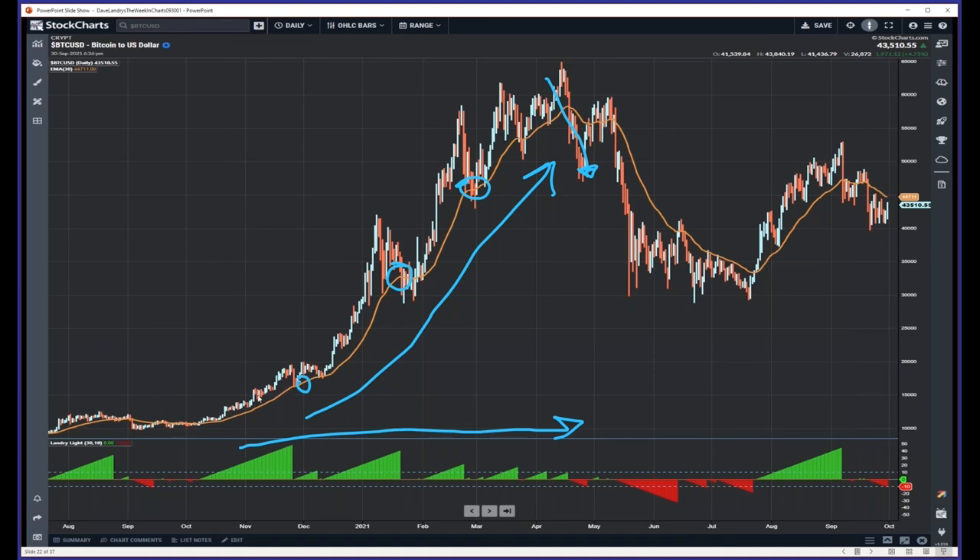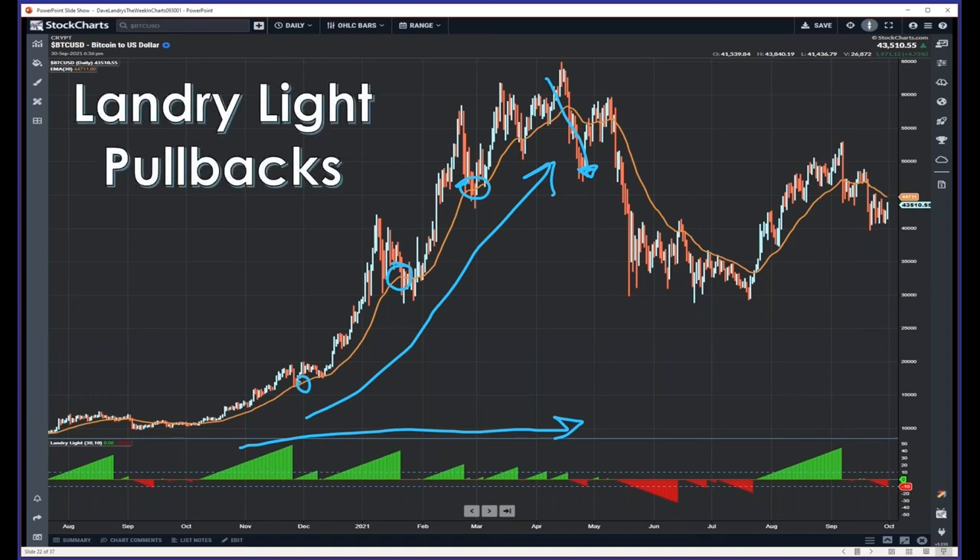Just to keep score on the setup: 10 to 20 bars — 10 gives you more signals, 20 is more conservative. You also need to look at the magnitude of the move higher; you don't always want to wait for it to come all the way back to the moving average. But for this specific setup: 10 to 20 bars above the moving average, lows above the moving average — green Landry Light — then a pullback to the moving average, and look to get long if and only if the trend begins to resume. It doesn't get much simpler than that.